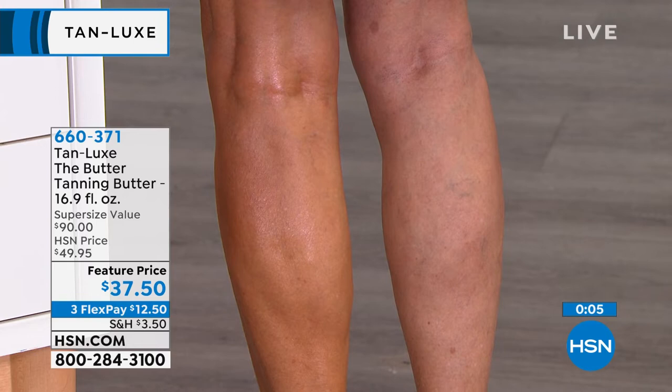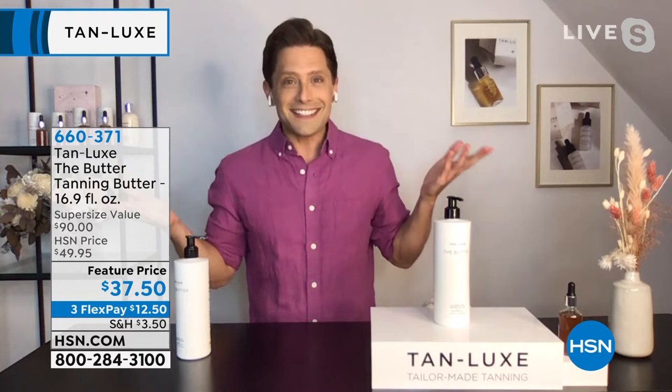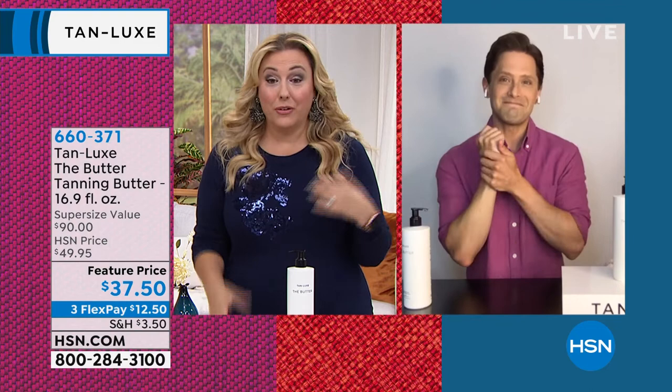Brett, thank you so much. This is such a high-end luxury product that we're getting for something less than going to a drugstore to get a sunless tanner — that's why I love this special. This is what I personally use. Item number 660-371. Bye Brett, so good to see your beautiful face!